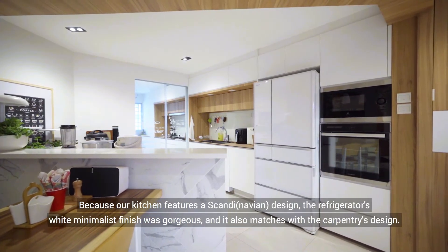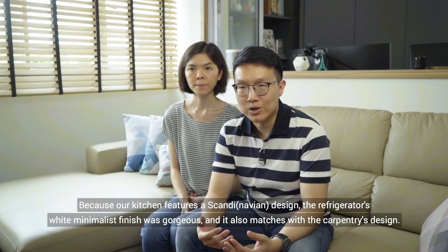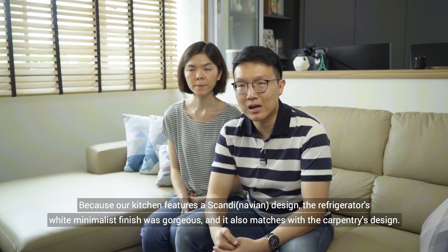Because our kitchen features a minimalist design, the refrigerator's white minimalist finish was gorgeous and it also matches with the carpentry's design.